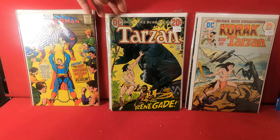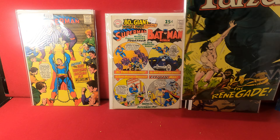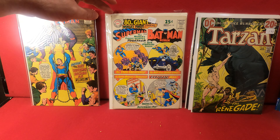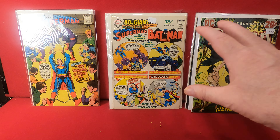Welcome back to Dr. Skull's Raw Comic Videos. This lot is a couple of auction wins, a little mixed. These are mostly silver age, a couple of bronze age, so a bit of a mix.